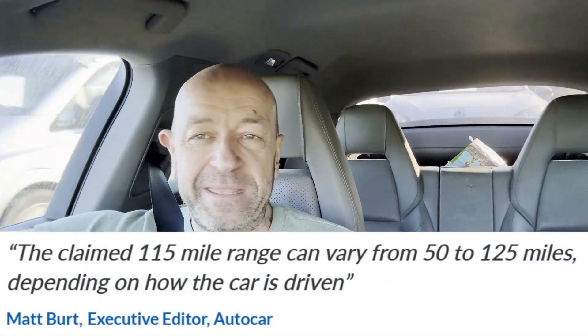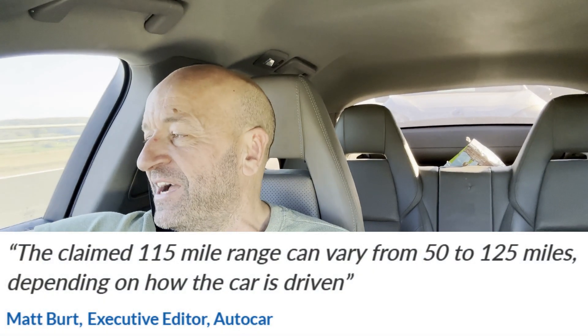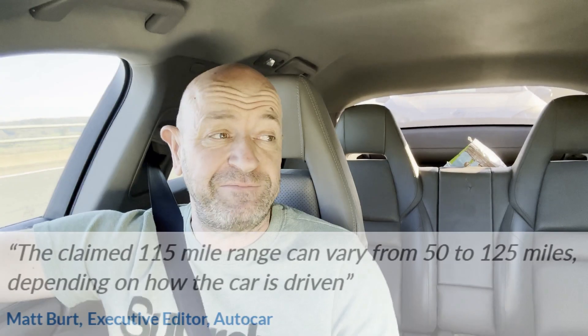I believe this is the same tech, so therefore this car, when new, would have had a hopeful range of about 100 miles. I would be amazed if it gets 50 miles now, but we'll see — perhaps we'll see.